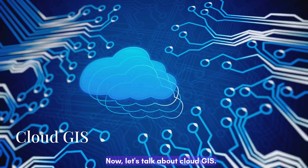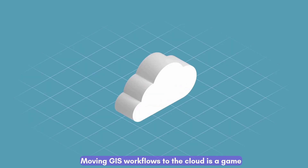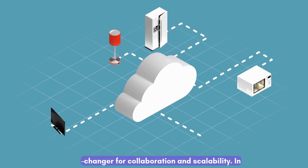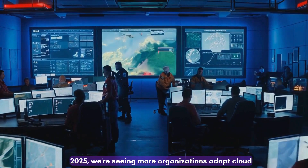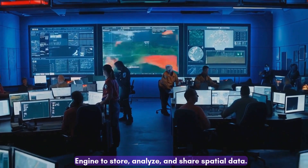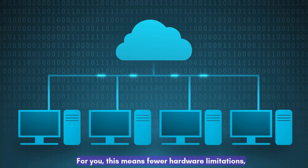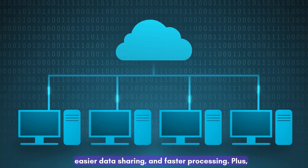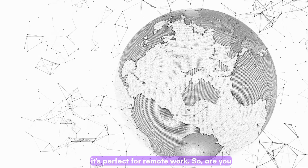Now let's talk about cloud GIS. Moving GIS workflows to the cloud is a game-changer for collaboration and scalability. In 2025, we're seeing more organizations adopt cloud platforms like ArcGIS Online and Google Earth Engine to store, analyze, and share spatial data. For you, this means fewer hardware limitations, easier data sharing, and faster processing. Plus, it's perfect for remote work. So, are you ready to take your GIS to the cloud?